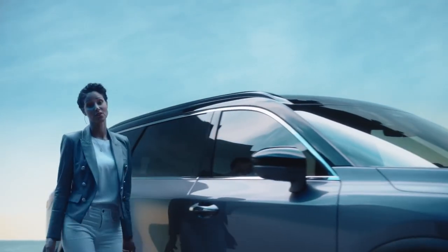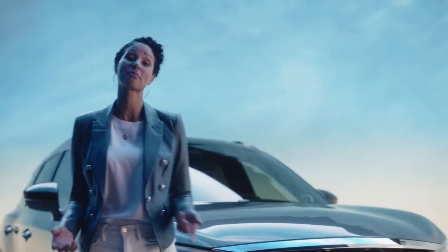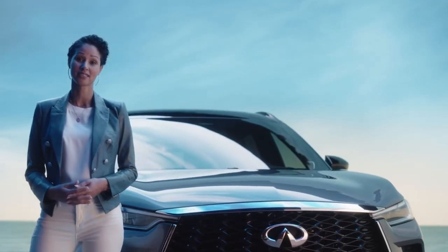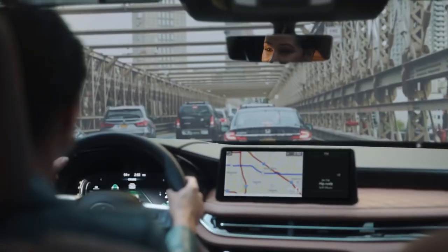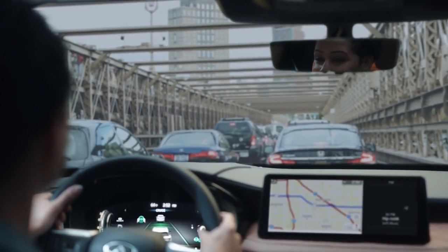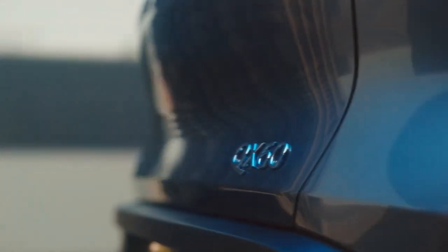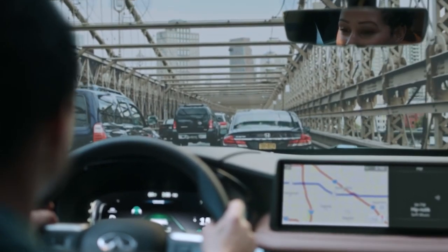One side of me loves the stylish look of the QX60. The other side loves technology and how much it makes being a mom that much easier. Real world — you're driving, outside it's bumper to bumper, inside your four-year-old wants you to listen to her read. Sound familiar? The QX60 has got you covered. It can ease your burden in traffic so you can tune into the drive and the story.